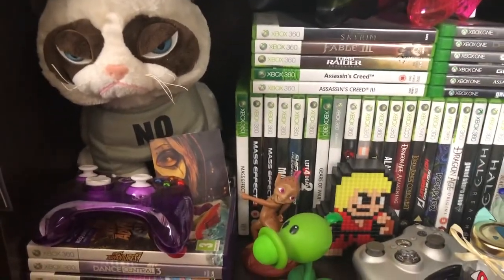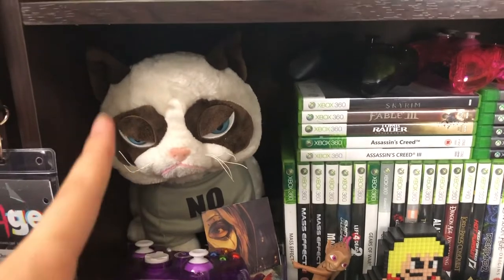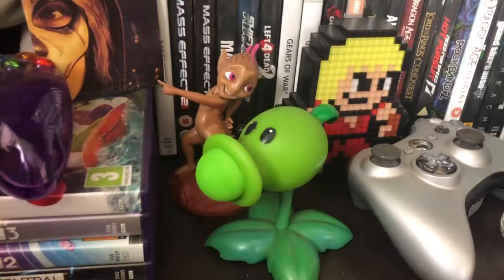Grumpy Cat — obviously one of my biggest, probably one of my favorite internet animal people. Also, just for the record, Grumpy Cat follows me on Twitter. Hashtag no big deal, hashtag kind of a big deal.